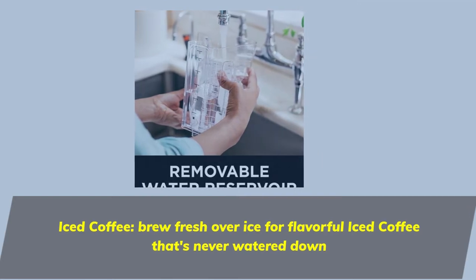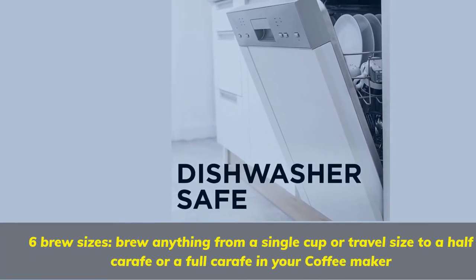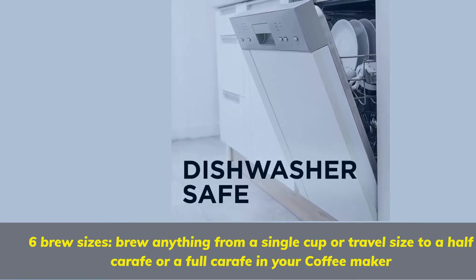6 Brew Sizes: Brew anything from a single cup or travel size to a half carafe or a full carafe in your coffee maker.